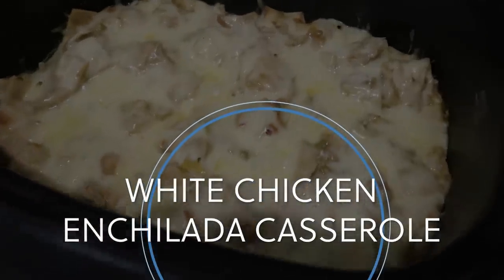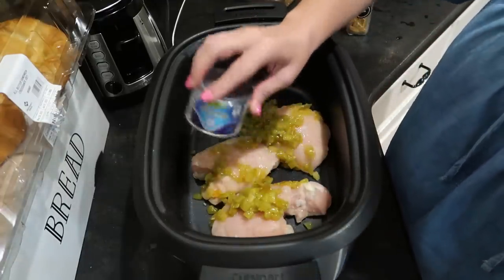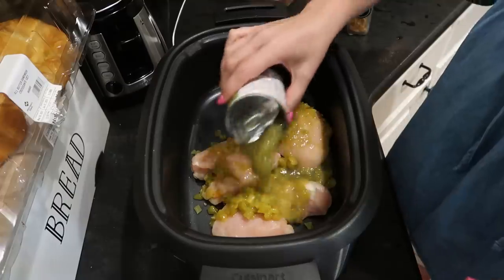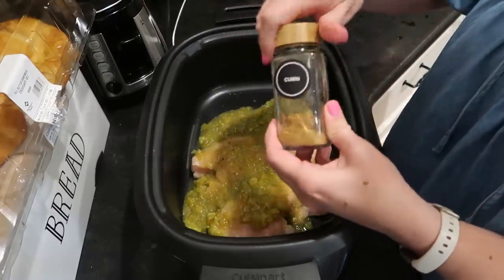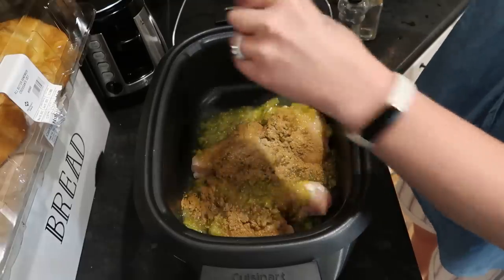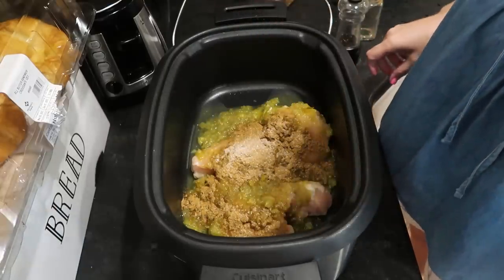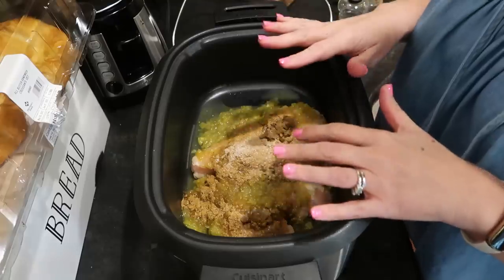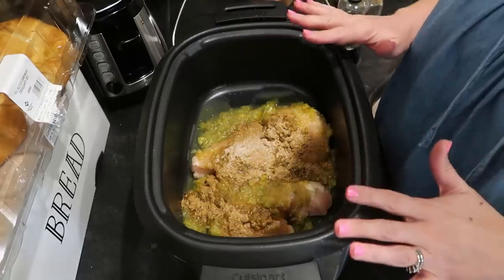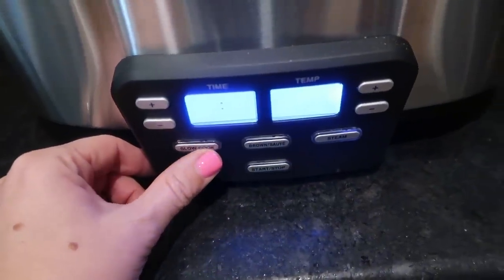In my slow cooker, I have three chicken breasts — this is probably about a pound. I'm going to add in my can of diced green chilies, my can of salsa verde, a tablespoon of cumin, and a little salt and pepper to taste. I'm going to pop the lid on and get it cooking three to four hours on high, six to seven hours on low, or until the chicken is ready to shred. We're going to finish it up into a delicious white chicken enchilada casserole — it's so good. It's coming from my friend Carrie's website at Lazy Day Cooking Club. It's a winner.